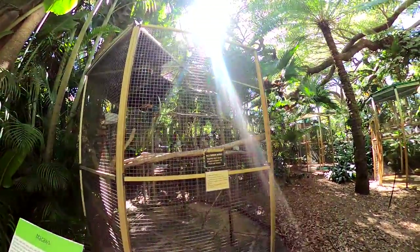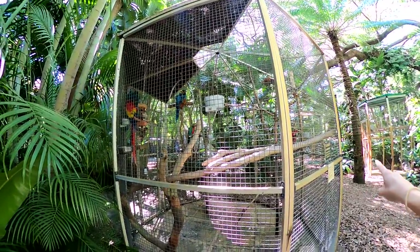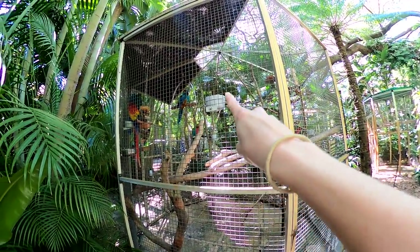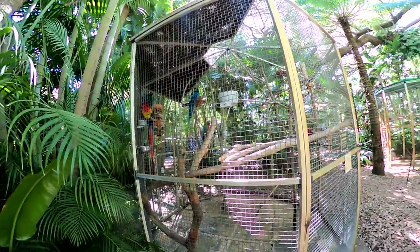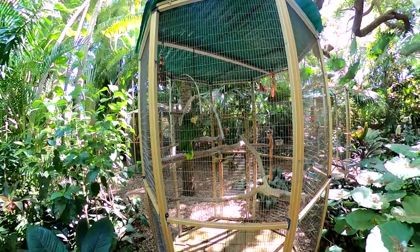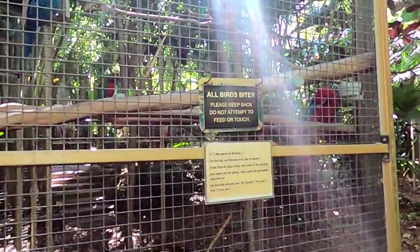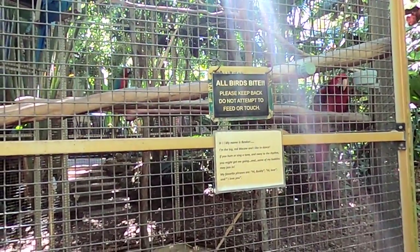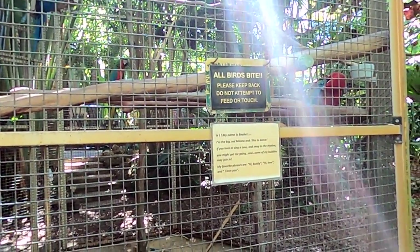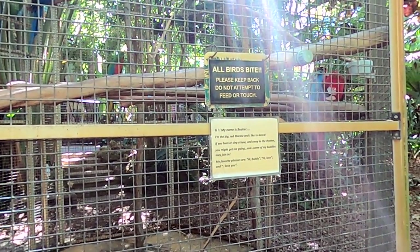Here's some macaws. One, two, three, four, five — that's cool that you all get to live together. This sign says: my name is Beaker. I'm the red macaw and I like to dance. If you hum or sing a tune and sway to the rhythm, you might get me going.